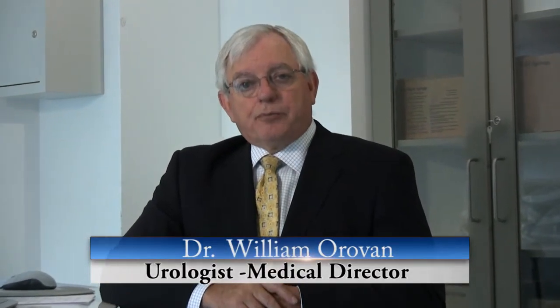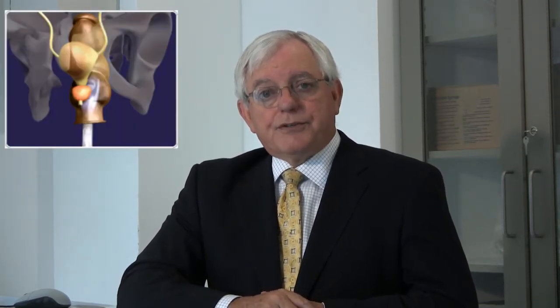Ablotherm HIFU is a very safe, non-invasive, ambulatory treatment for prostate cancer. It is computer controlled, so it's very precise, very safe, and it produces minimal — not zero, but minimal — side effects. It's very well tolerated, it's an in-and-out procedure the same day, and patients feel almost as well the day after as they did the day before.